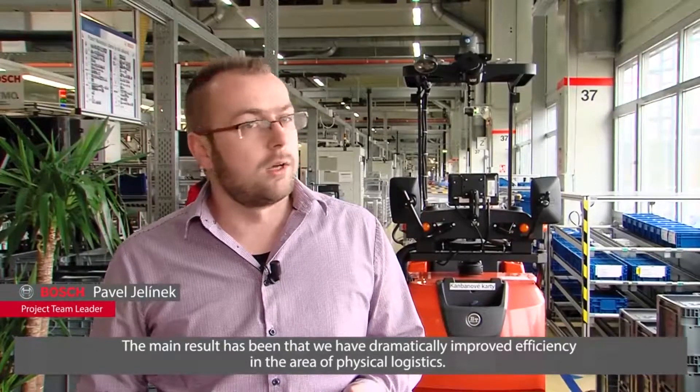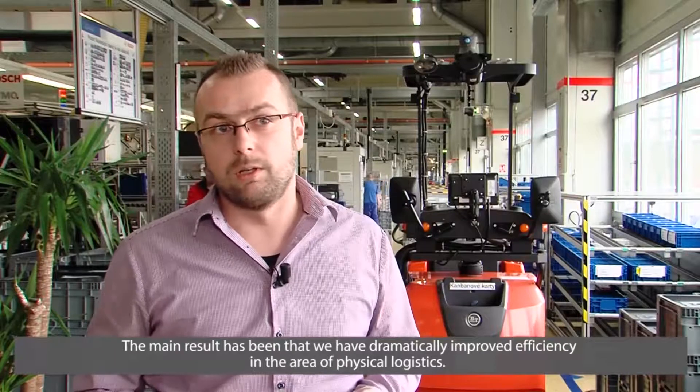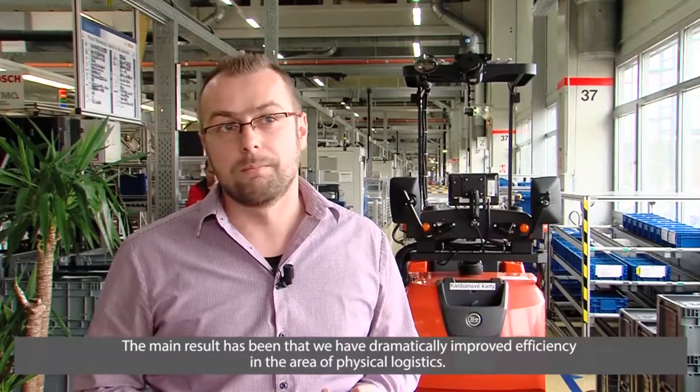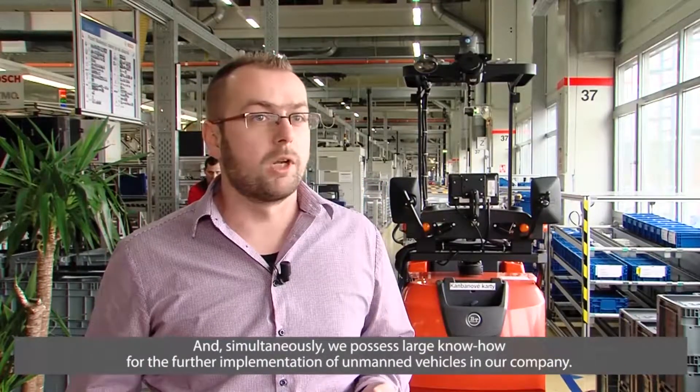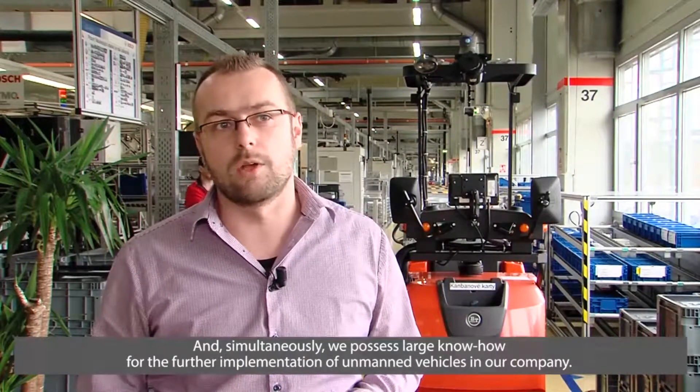Ten hlavní výsledek toho je, že my jsme výraznou měrou ovlivnili růst produktivity v oblasti fyzické logistiky a zároveň máme poměrně velký know-how pro možné další implementace bezpilotních vozítků na závodě.